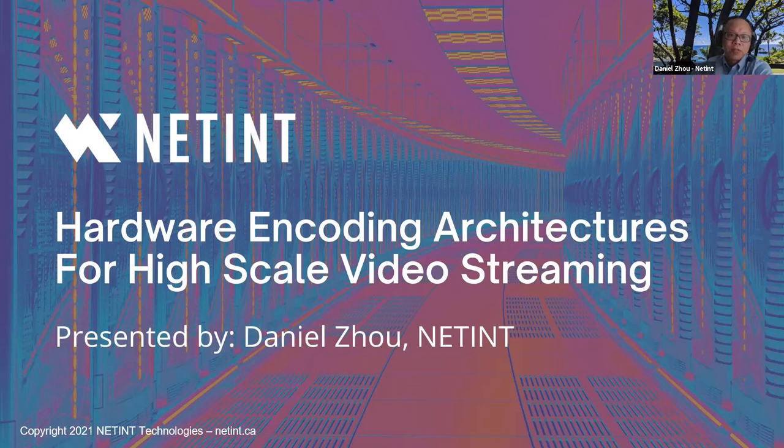Let me take a few seconds to introduce Latent. Latent is a small but global company. We have R&D offices in Vancouver, Toronto, and Shanghai. We provide ASIC-based hyperscale video solutions. We design our own SoC and build our solutions on top of the chips we design. Latent products have been used by quite a few Tier 1 hyperscalers.